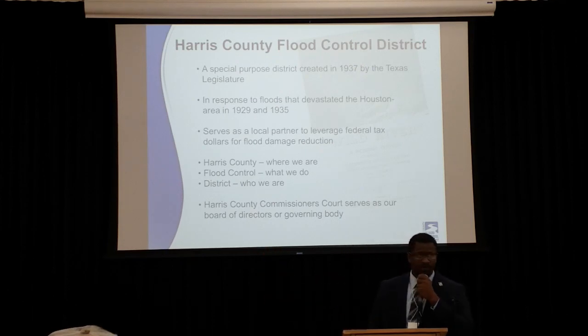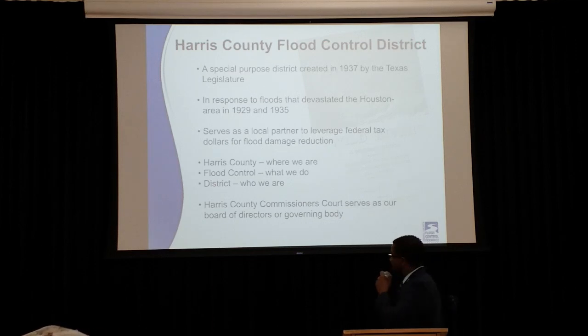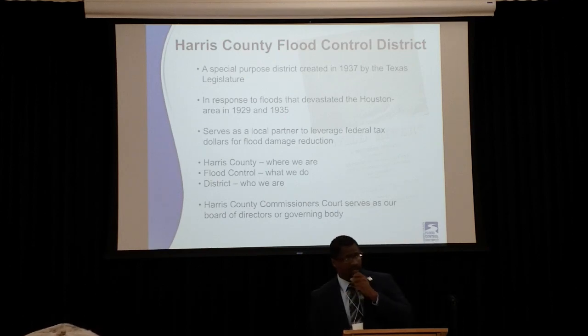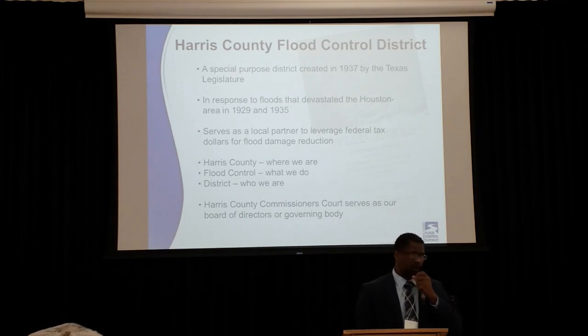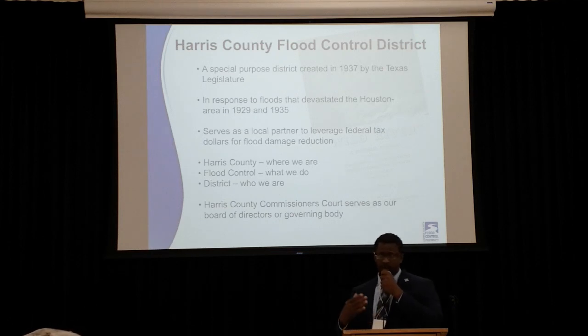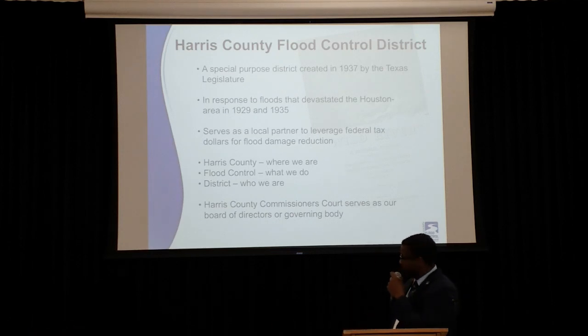We must thank you all for coming out and supporting the Harris County Flood Control District in our mission to provide you with flood damage reduction projects. A little bit about the format of tonight's meeting: I will give you a brief overview of the Harris County Flood Control District — who we are, what we do, what our roles and responsibilities are when compared to other entities and municipalities.